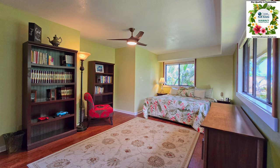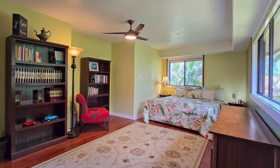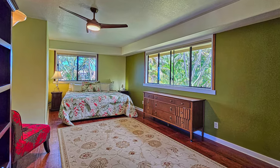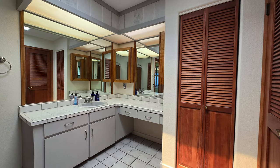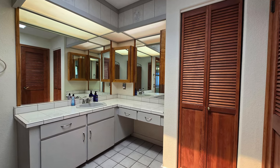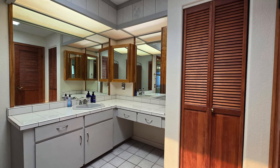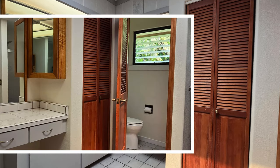The second bedroom on the upper floor is oversized and can easily accommodate a king-sized bed. Large windows let in plenty of light and also give a peek-a-boo ocean view. Next to the bedroom is a bathroom featuring a single sink, tiled countertops, plenty of storage space, a bathtub-shower combo, and a private commode area.